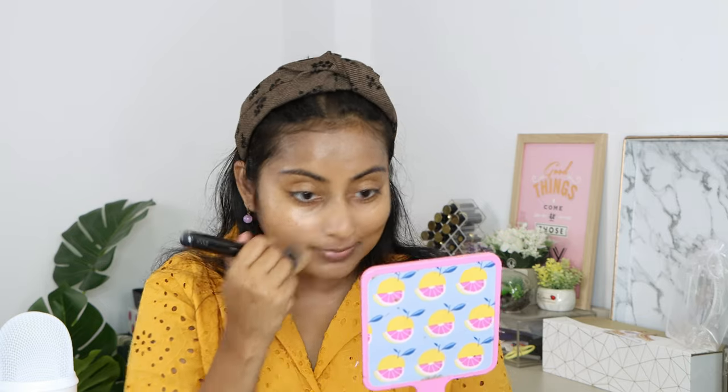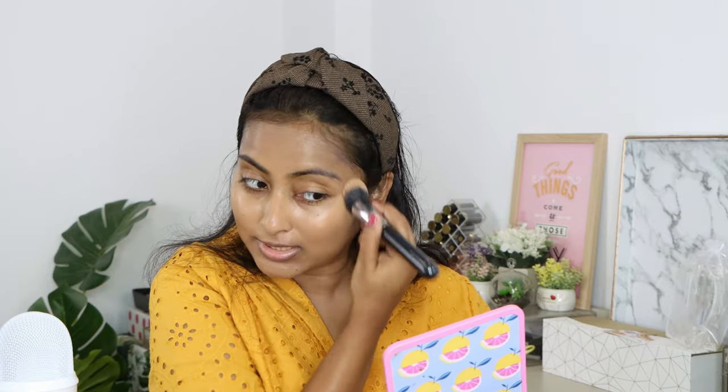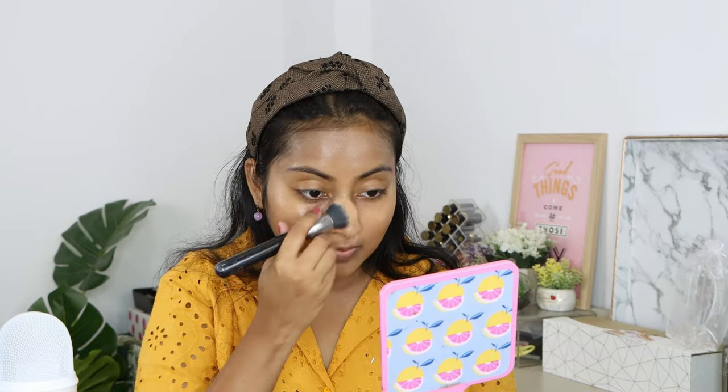I feel it's a bit light for me, but since it's not full coverage I'll make it work. When I ordered it in March my skin tone was lighter, but I went to the beach and tanned a bit. I applied about one and a half pumps — that's the kind of coverage you get. It's a very glowy coverage, and since I have sunscreen underneath it's looking extra glowy.